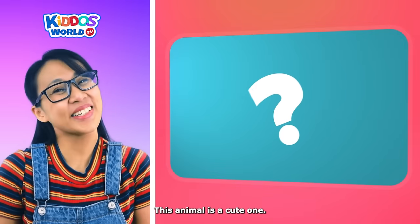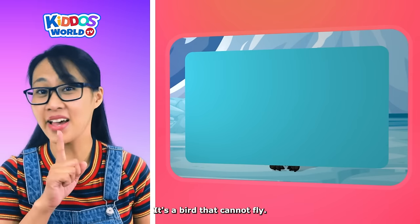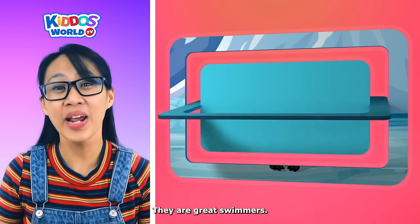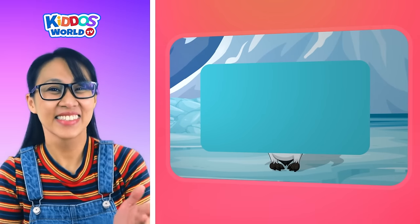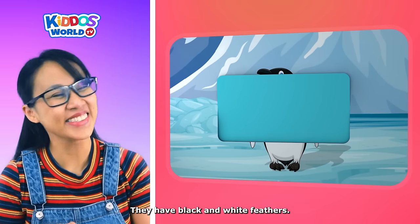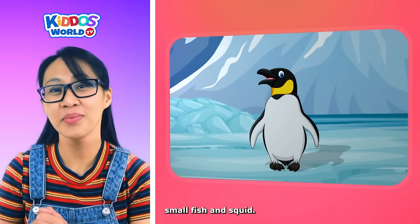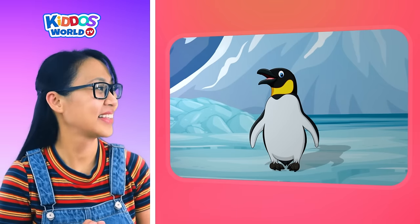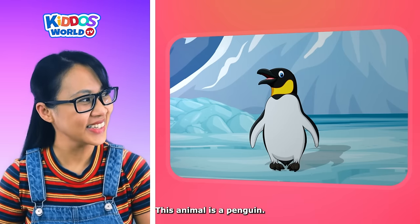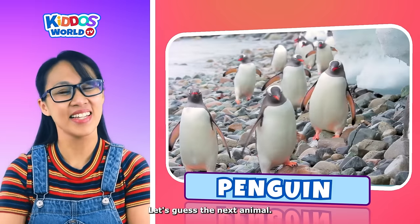This animal is a cute one. It's a bird that cannot fly. They are great swimmers. They have black and white feathers. They like to eat krill, small fish, and squid. This animal is a penguin! Terrific! Let's guess the next animal.